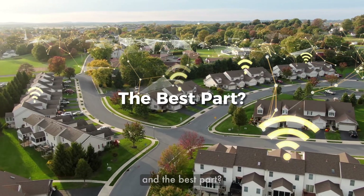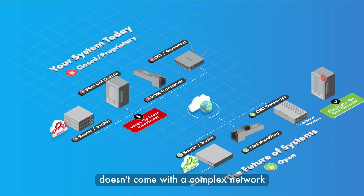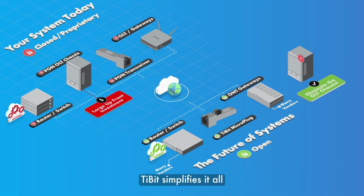And the best part? All this flexibility doesn't come with a complex network. Tibbett simplifies it all.